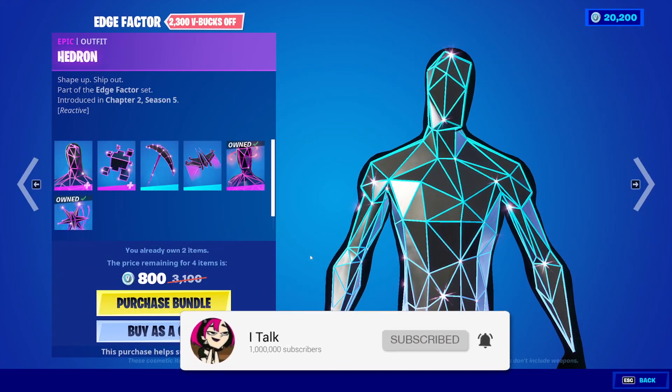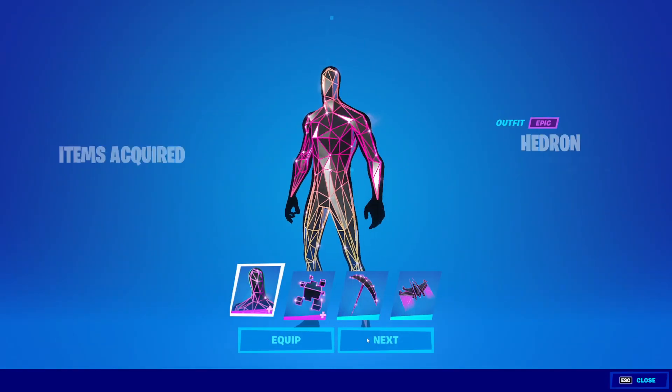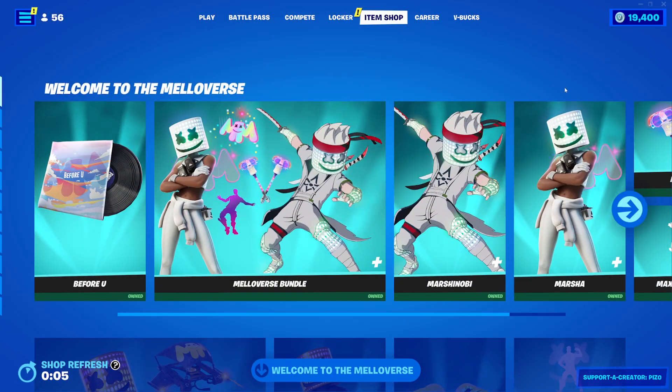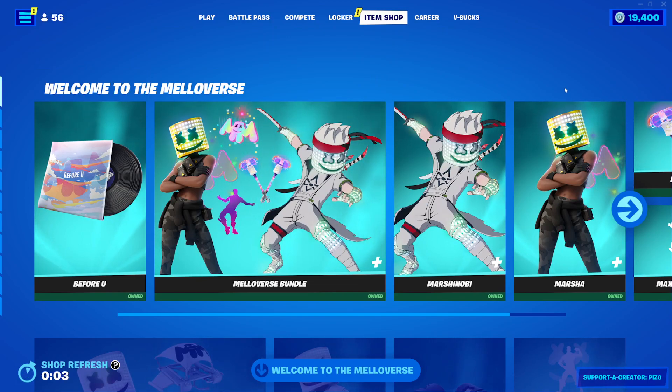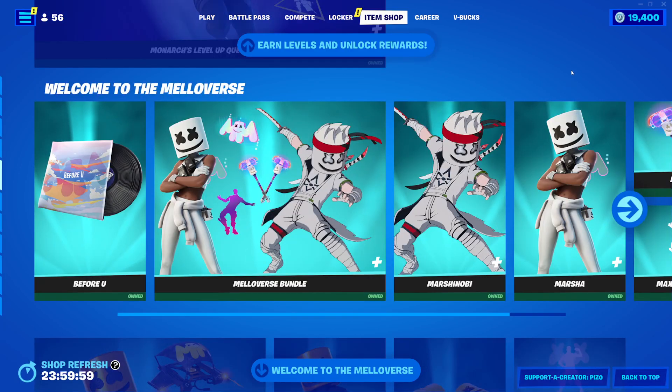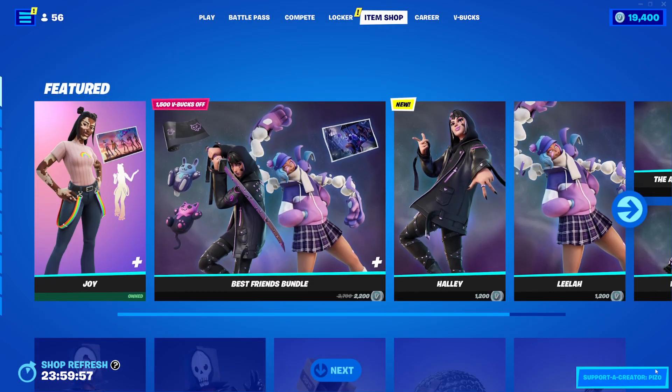Hopefully you guys are doing well today. I will be buying the Edge Factor Bundle because $800 for all that is really cheap, and I'm just going to do that. So today is Thursday. I do expect something new today, but I'm not holding out much for it. Let's see what we get in the shop.